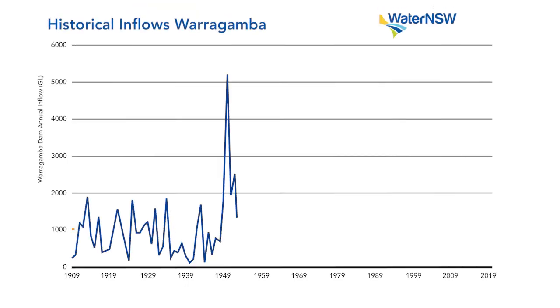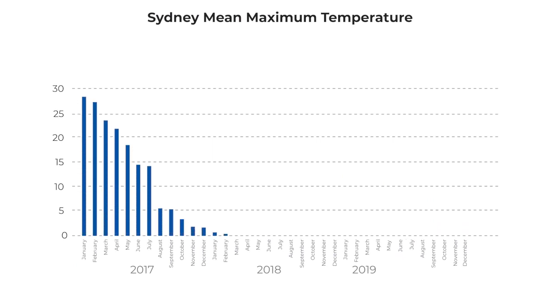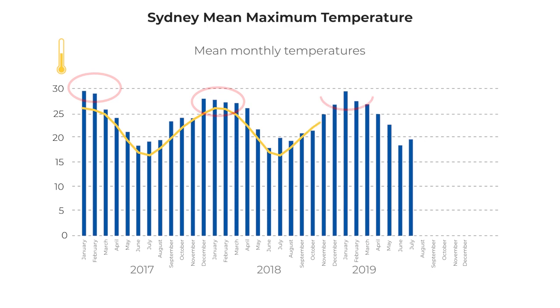The last couple of years have seen some of the lowest inflows into our catchment dams since the early 1940s. Hotter temperatures mean catchments are much drier than usual, which reduces runoff from the land as the soils are drier. This also means less water into our storages.